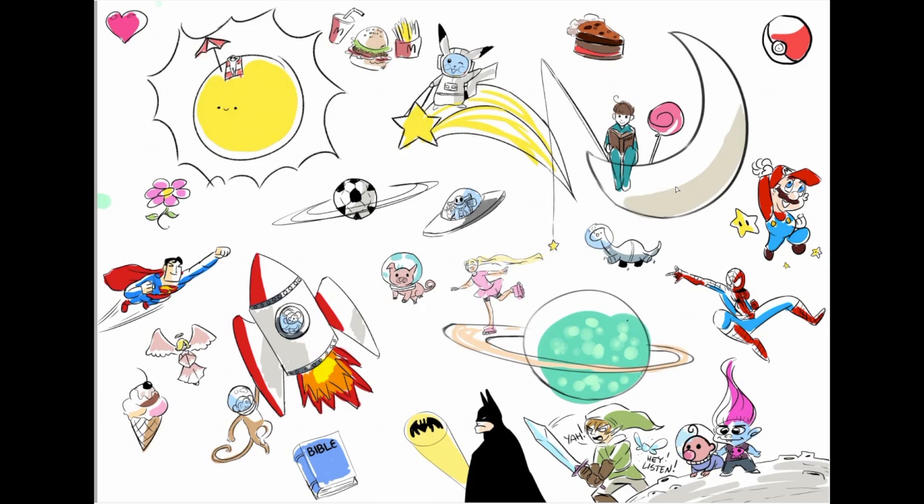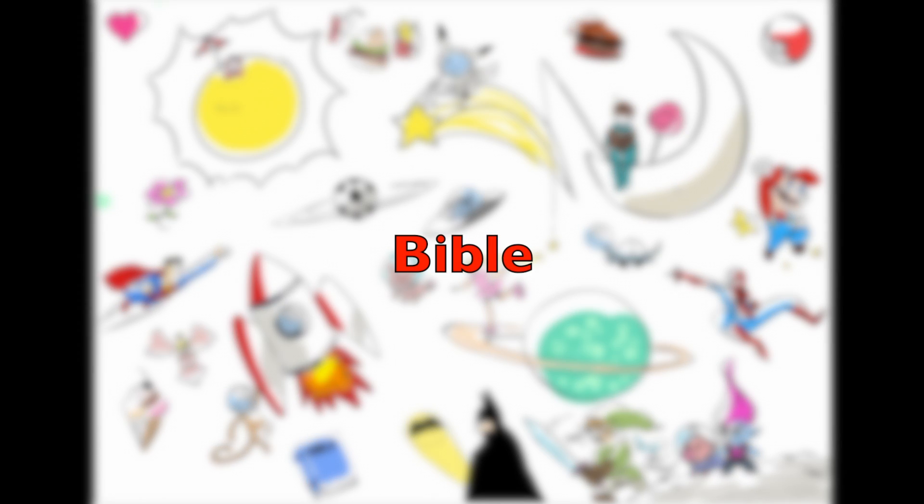Now for the next one. I spy with my little eye — a Bible.